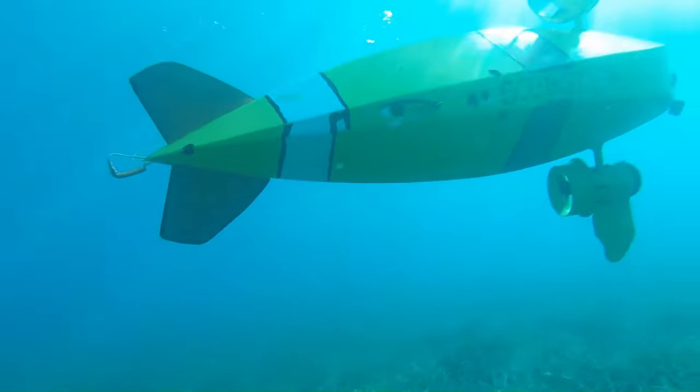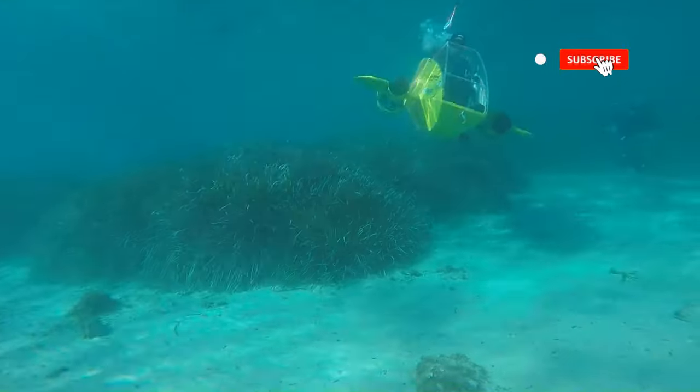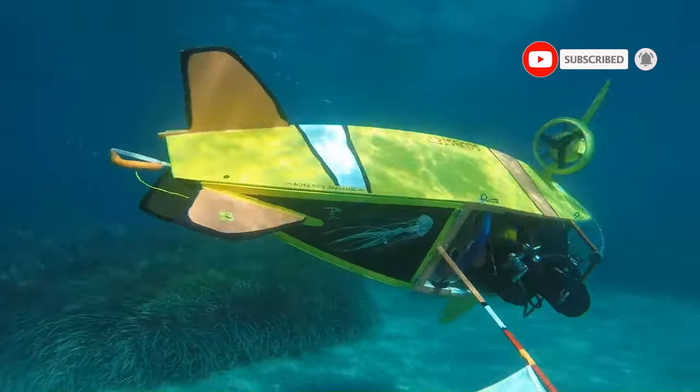This craft is not just a concept, but a reality, and you can rent the Scubster for your exploration and research.